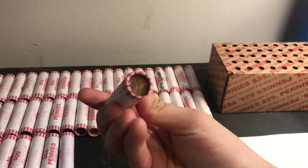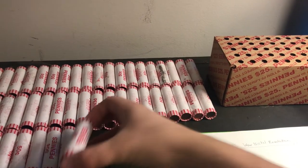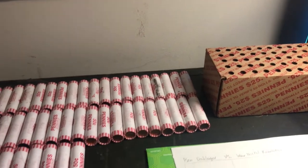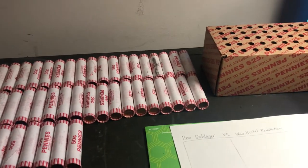We got an ender right here — 1950-something ender. It's a 1951 Denver wheat penny, so there's an ender giving Ben an advantage of five points to begin with.